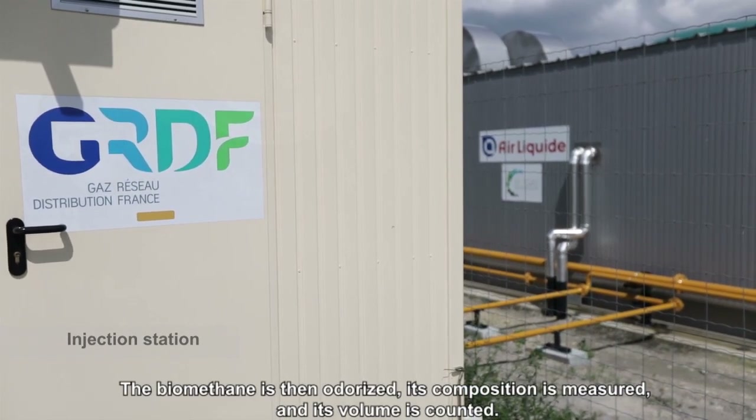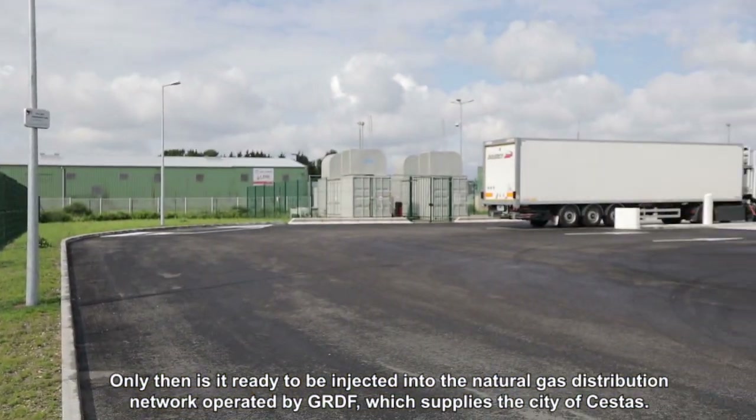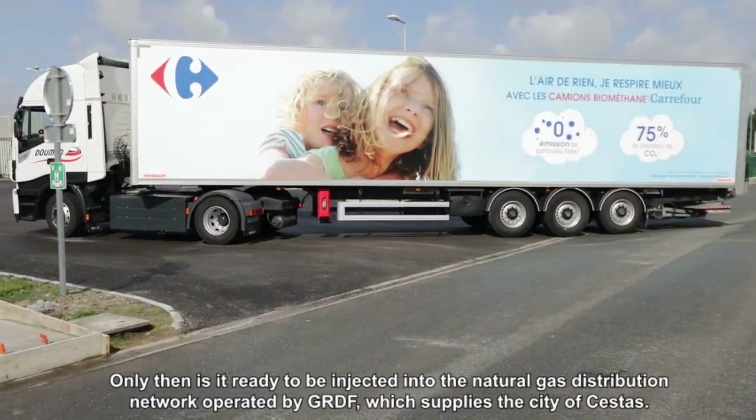its composition is measured and its volume is counted. Only then is it ready to be injected into the natural gas distribution network operated by GRDF, which supplies the city of Sestas.